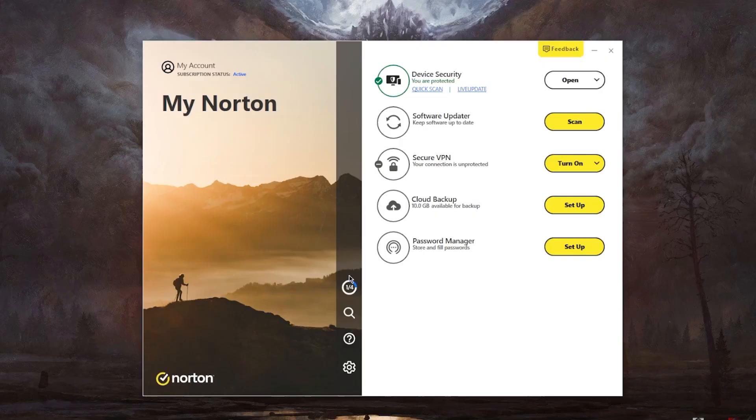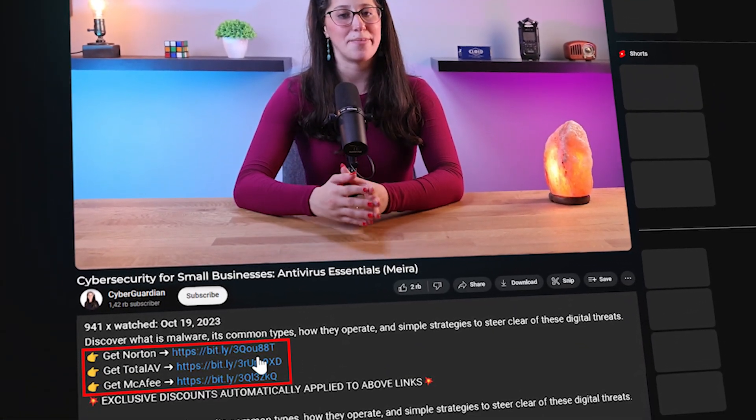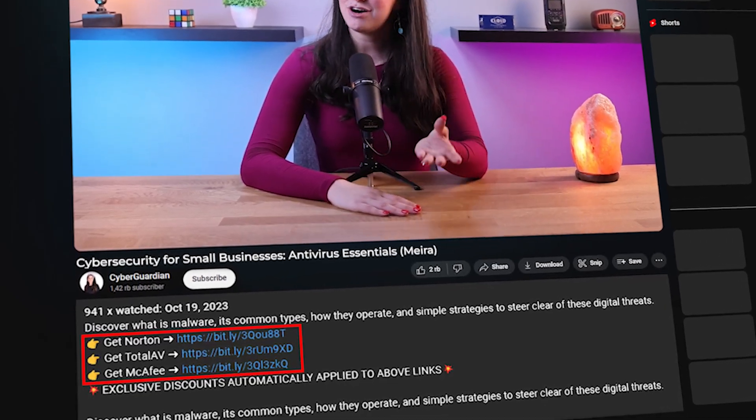And that's it for today's video on antivirus essentials for small businesses. Now you know some of the key features of effective antivirus solutions, some of the challenges in implementing them in small businesses, as well as some of the best practices that would help in maximizing their effectiveness. Don't forget to check the links in the description for some in-depth reviews on antivirus solutions that I personally recommend, as well as some discounts.